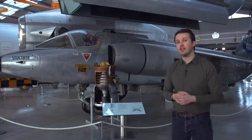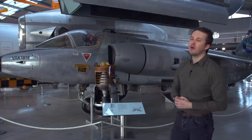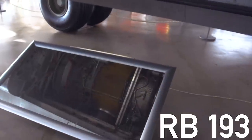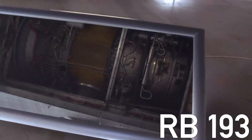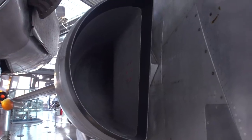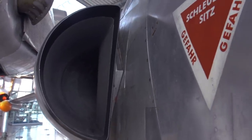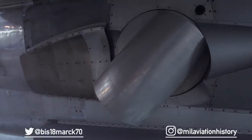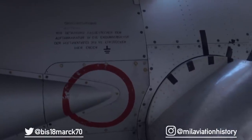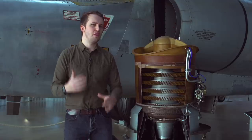There are only about two on display at the moment, both in Germany, so let's have a closer look at this one found at the Flugwerft in Schleissheim next to Munich. The aircraft has three engines: one Rolls-Royce Mann Turbo RB193 and two Rolls-Royce RB162 turbojets. The single RB193 with 10,000 pounds of force was located in the middle of the aircraft, providing thrust along four rotating nozzles for vertical lift and for cruise.